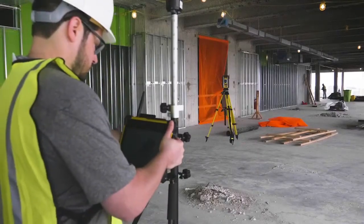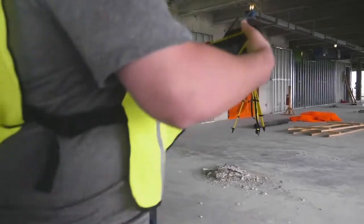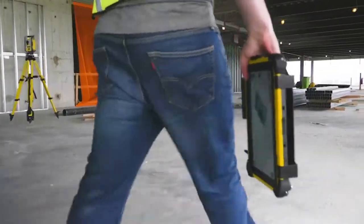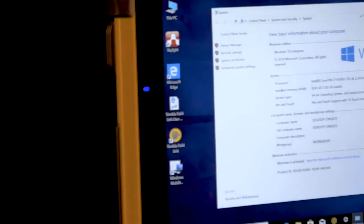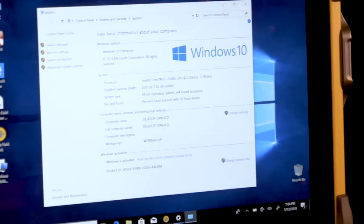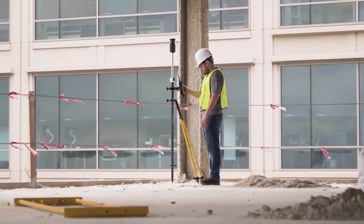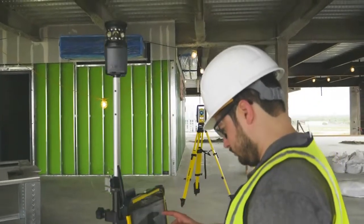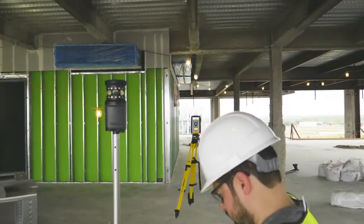The Trimble T10 personifies the state-of-the-art in mobile computing platforms. The first thing that stands out is the vibrant daylight-readable 10-inch multi-touch display. This job site-ready display unlocks the power and flexibility of Windows 10, providing intuitive and responsive touch controls to even the most challenging job site environment.